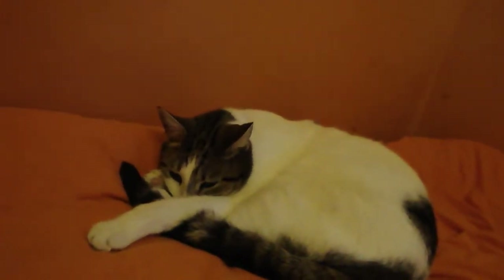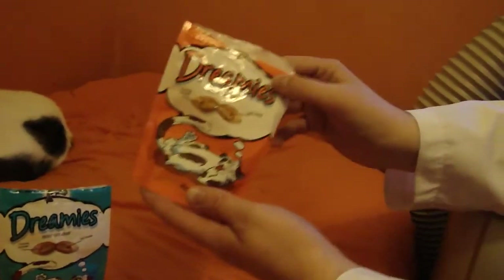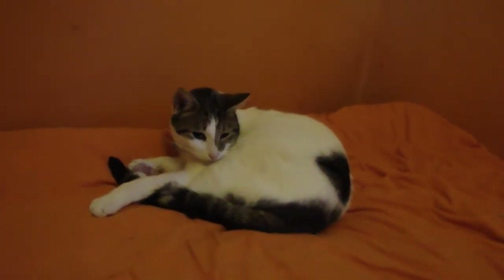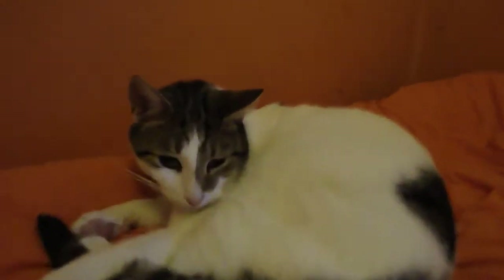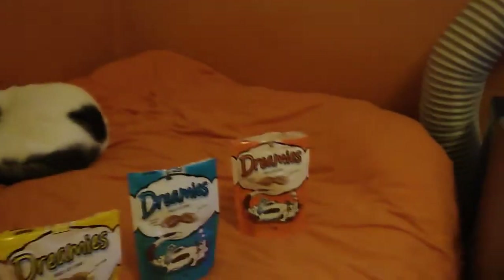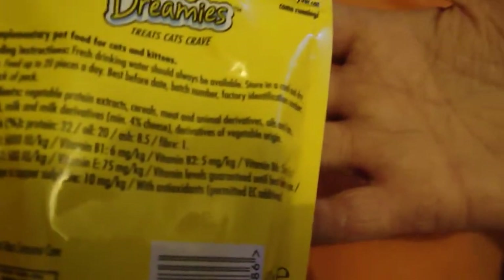Gypsy Cat, you ready for the crunchies? I do the shaky shaky. As you can see, he is showing small interest, but he is very tired. He is still showing a little interest, but still a little tired. As you can see on the back of this, it says shake the pouch, watch your cat come running — and that's exactly what the Gypsy Cat is about to do.